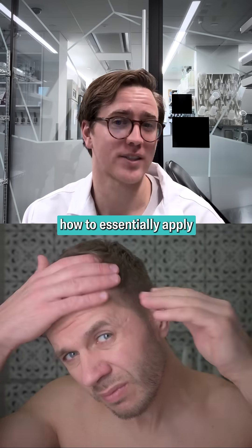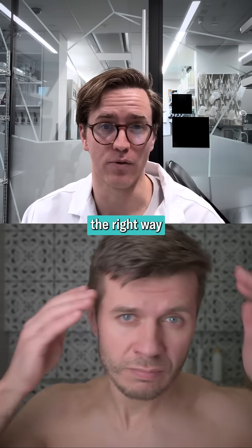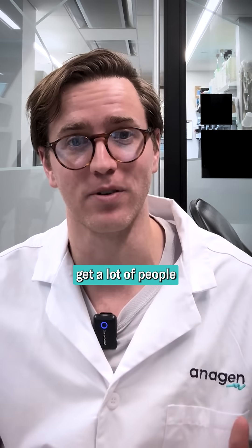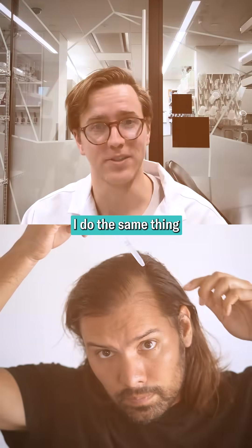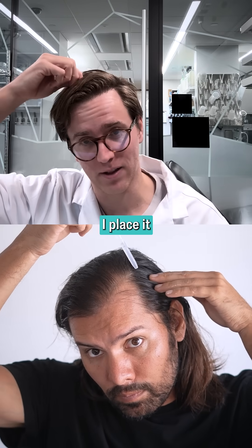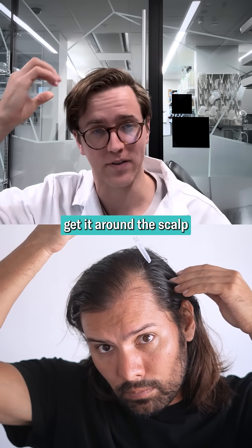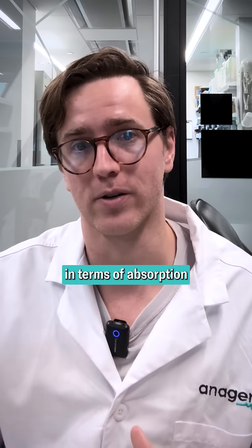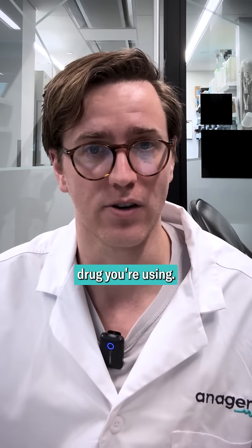That said, if you want to learn how to essentially apply any hair loss topical the right way — ultra thorough — this is a pretty good strategy. I actually get a lot of people who ask me how to apply their topicals. I do the same thing: I take the dropper, place it through my hair onto my scalp, get it around the scalp, and then just massage it in, which we've actually found makes a difference in terms of absorption for whichever drug you're using.